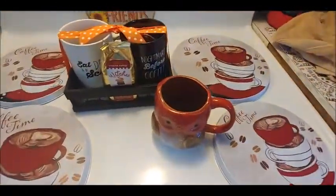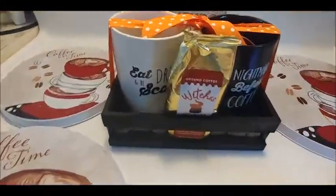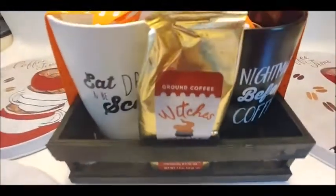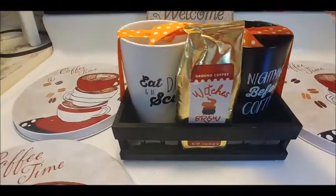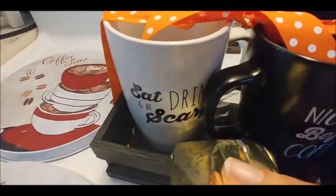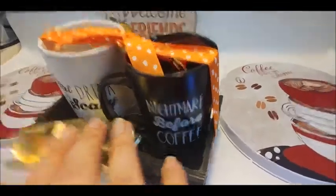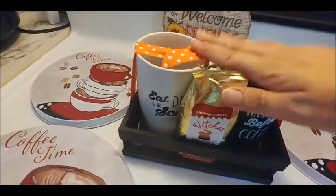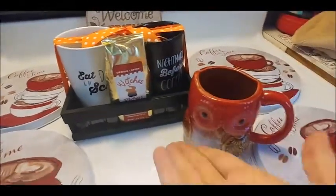...pumpkin, for my coffee. I thought that was a cute idea. And I got this - it's a witch's brew, what it says. I think it's just a dark bold roast, so I figured we'd try that. It says 'Eat, Drink and Be Scary' on one of them and 'Nightmare Before Coffee' on the other. I thought those were absolutely adorable. I have my fall mugs.